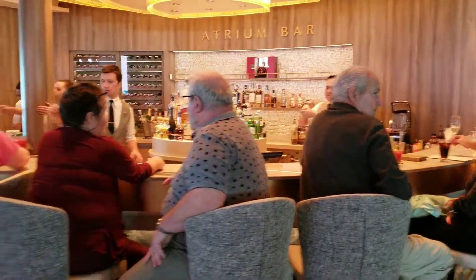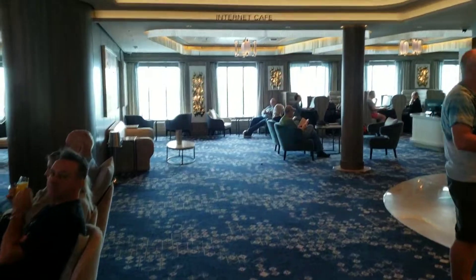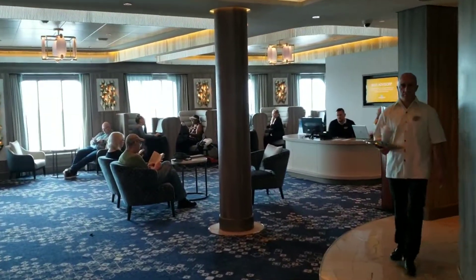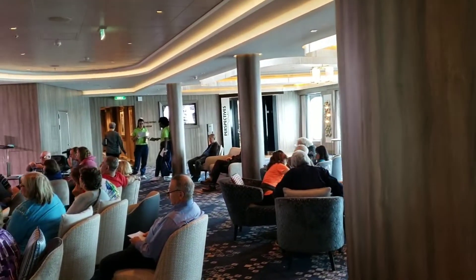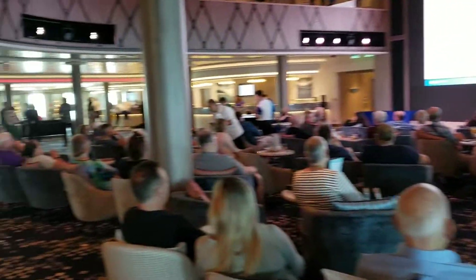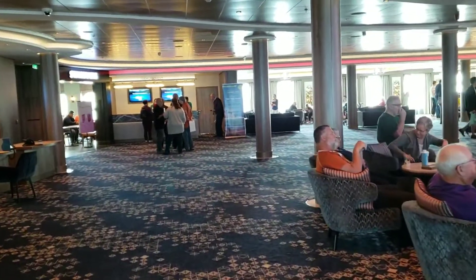Here on the right side is the atrium bar. There's also an internet cafe, and all the way over there is the photo studio. This is also where most of the big trivia games are, though the progressive trivia games have been in different places.